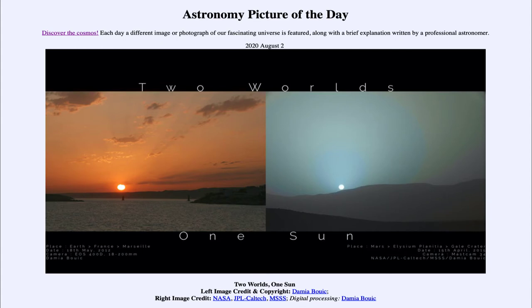Today's picture for August the 2nd of 2020 is titled Two Worlds, One Sun.